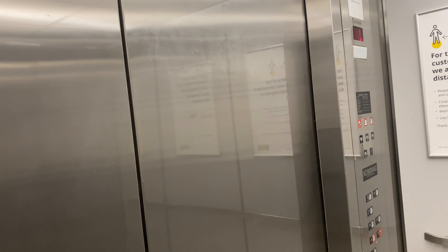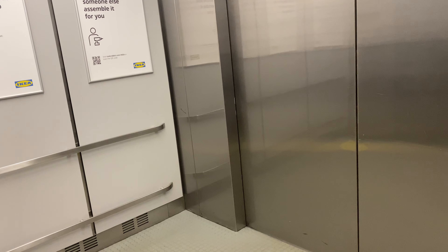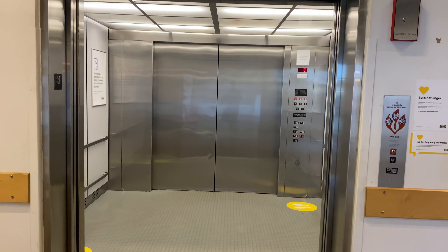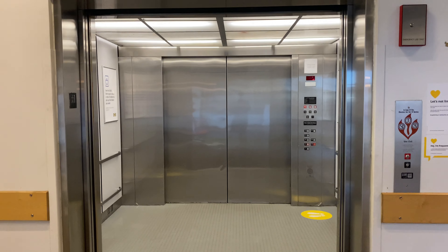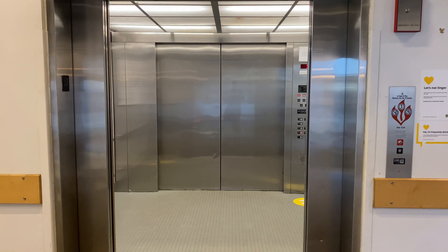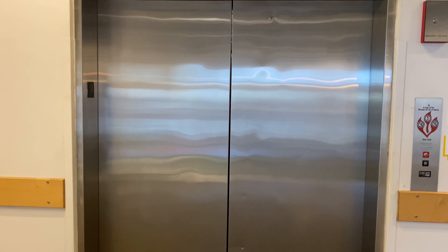Here we are back at one. Massive MEI elevator. There it is, and there it goes. And that's it.